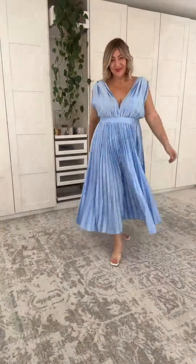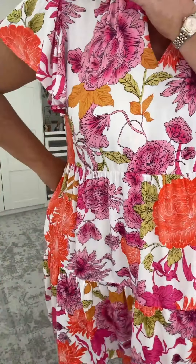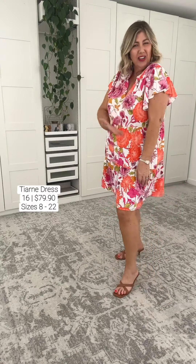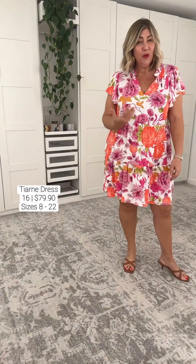Today is about your casual events to your uber glamorous events. St. Frock services size 8 all the way through to an Australian size 22. This dress is perfect for our casual party events coming up this season. Do you remember this print? We explored this print a couple of months ago with St. Frock and you girls went absolutely nuts over it.